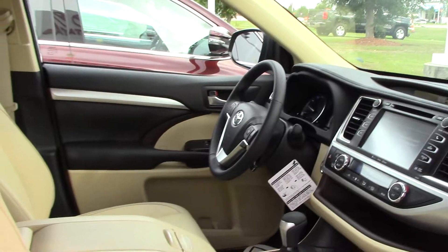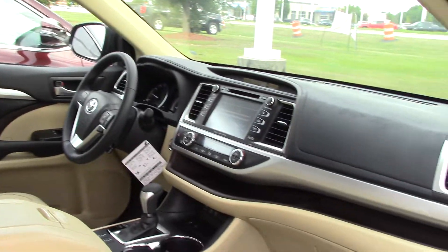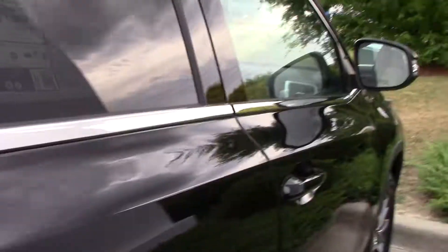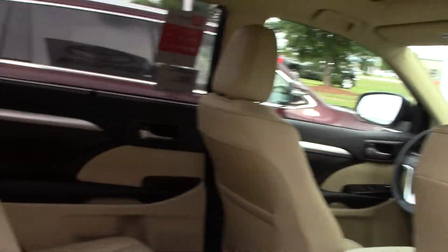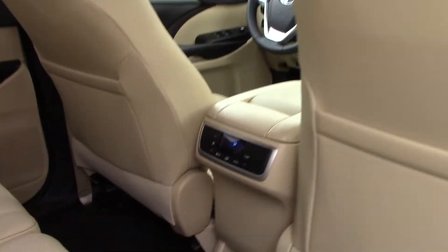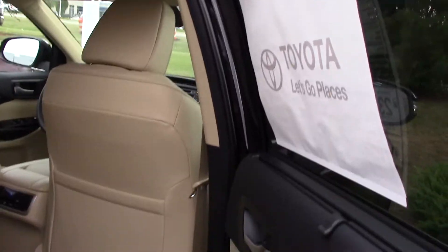Keyless entry allows you to lock and unlock all doors from your driver and passenger door handles. Inside you'll find a beautiful almond full leather interior, as well as a bench seat for your second row with controls back there for your rear passengers. It also has a sunroof.